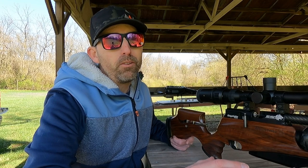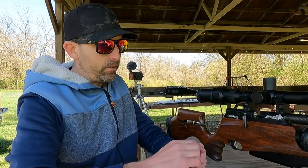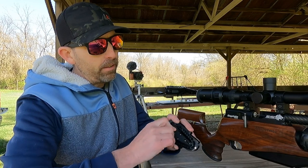It takes an already amazing air gun and just takes it to another level. Today is an extremely windy day — probably 12 to 13 miles per hour — so I at least want to take a moment and show you how this magazine works. I'm going to go ahead and get it loaded.